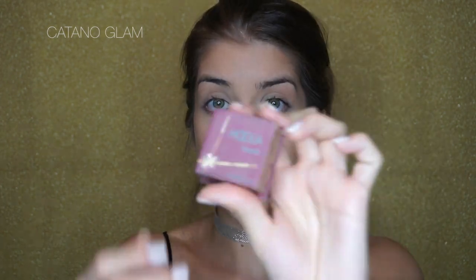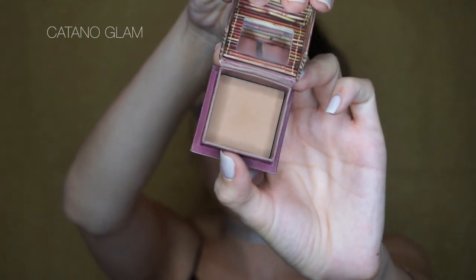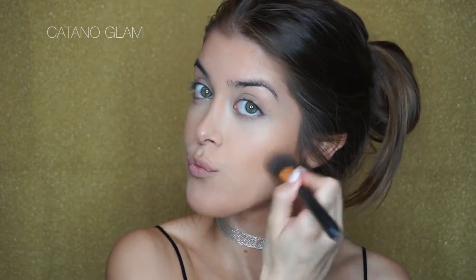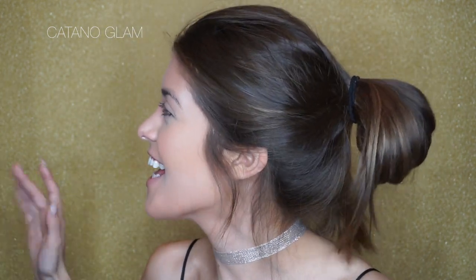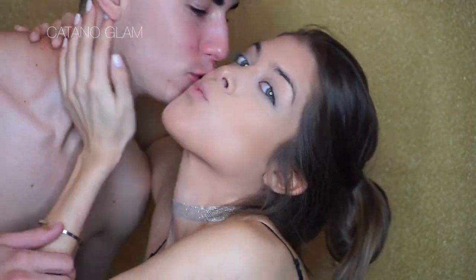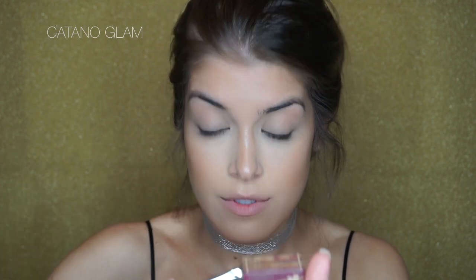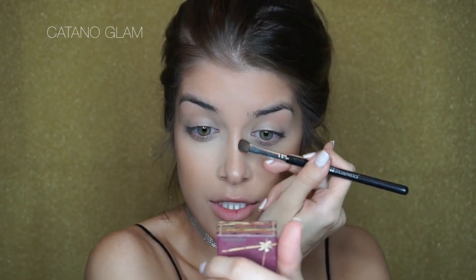I do want to set that bronzer, so I'm going to be using the Hoola Bronzer by Benefit — it's a very cool-toned bronzer. I'm taking my BH Cosmetics 126 brush. I feel like this bronzer just gives everything the perfect glow. I'm also going to do a little bit of nose contour as well.